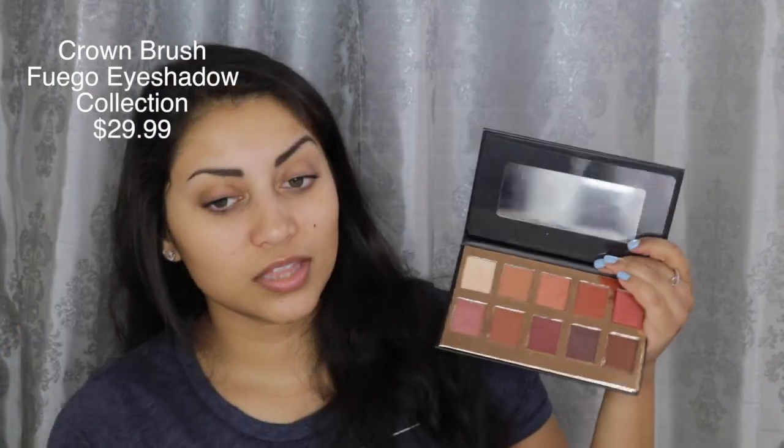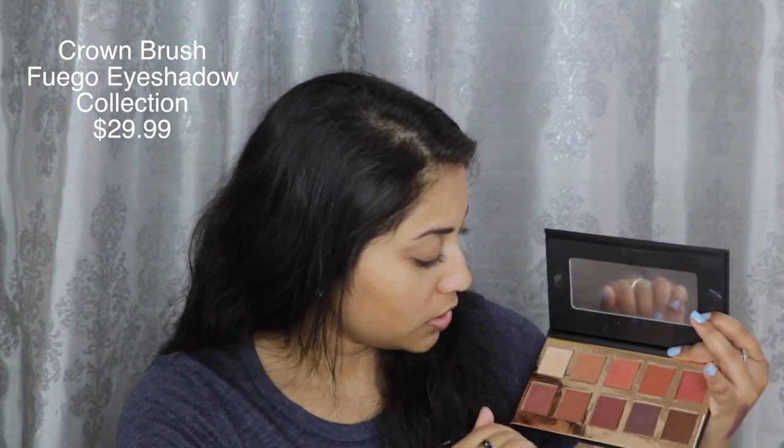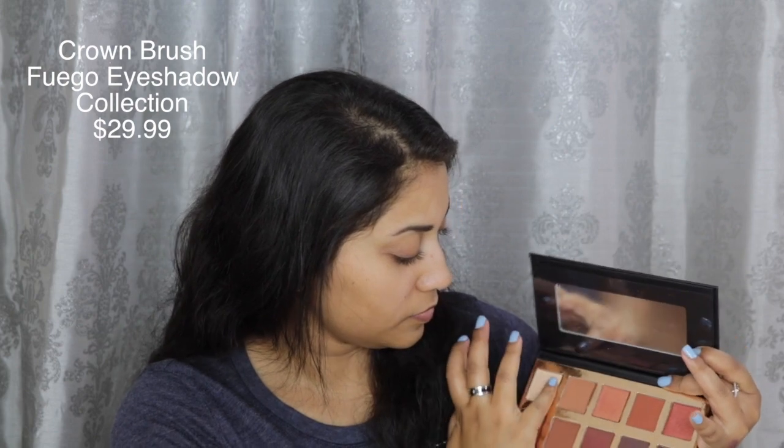Next is the Crown Brush Fuego Eyeshadow Collection — oh my gosh, these look so pretty! The individual shadow pans are so much bigger than regular eyeshadows. There's a gorgeous purple underneath one of them. The swatches weren't perfect on camera but they still look amazing, and they swatched really well. I'm so excited to use this palette!